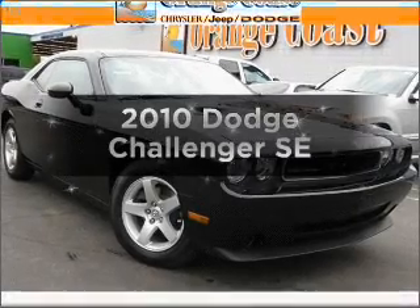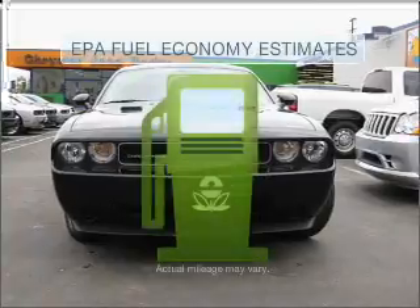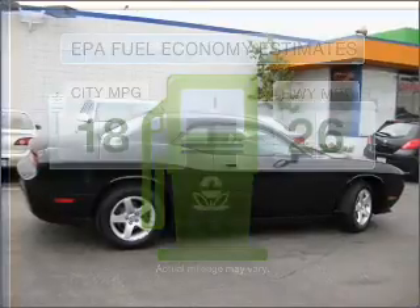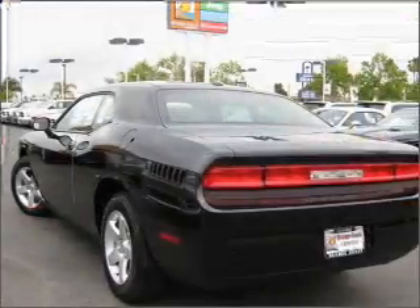Check out this 2010 Dodge Challenger — this is the set of wheels you've been looking for. Optimize your fuel economy while saving money in the long term with the great miles per gallon offered in this vehicle, with a solid six-cylinder engine connected to a smooth shifting five-speed automatic transmission.